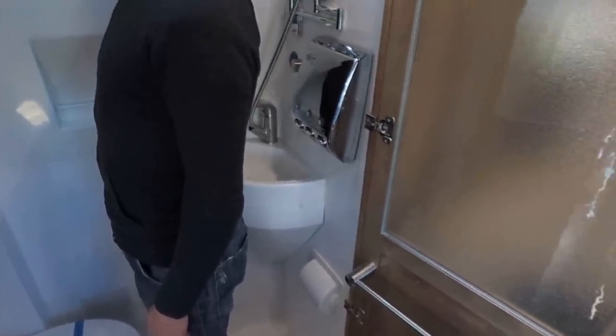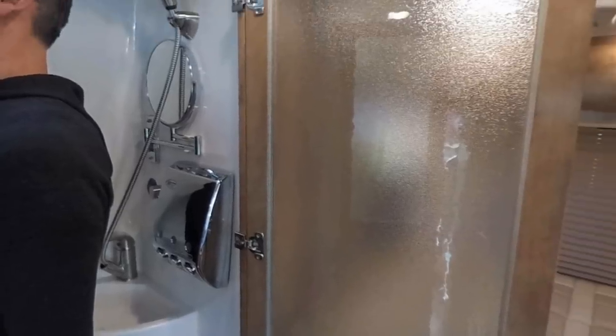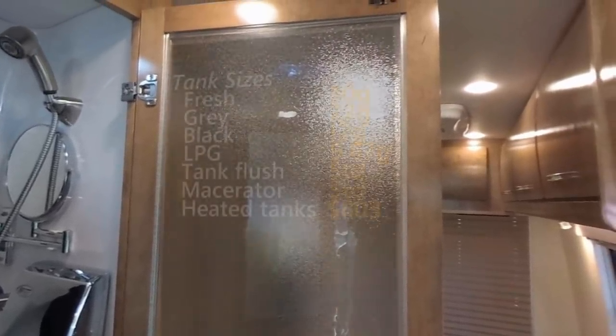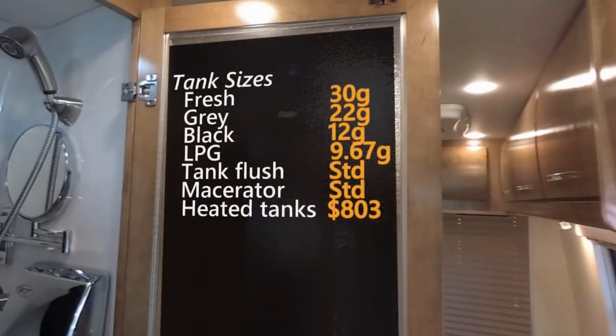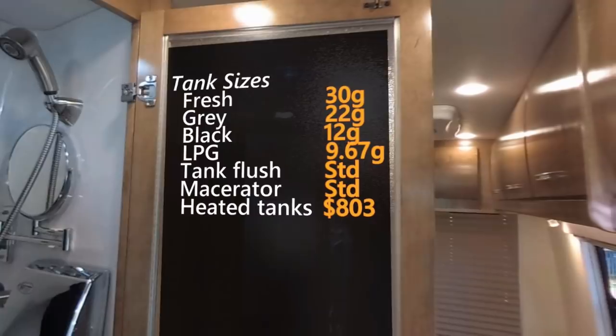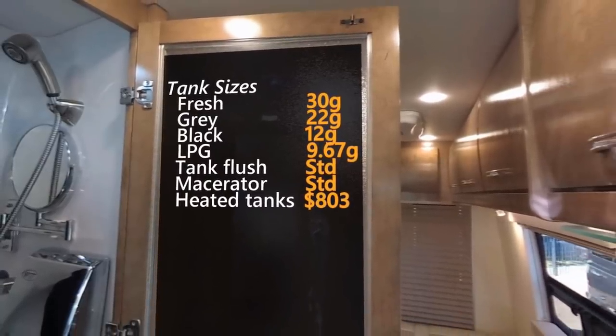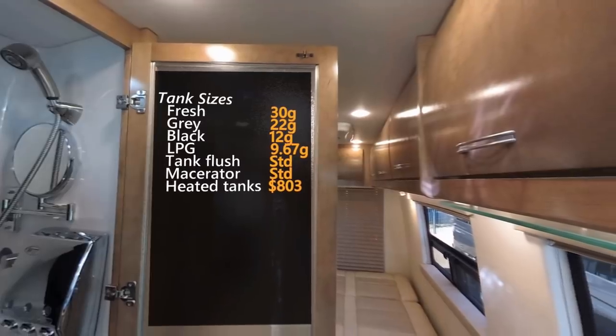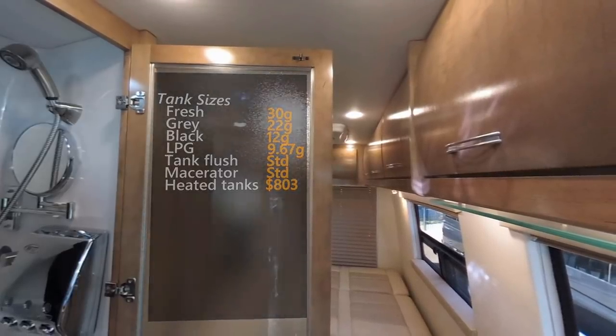Tank sizes: a pretty good fresh water capacity of 30 gallons, 22 gallons for grey is OK, but 12 gallons for black is a little small for a coach this size. You do get both a black tank flush and macerator as standard, plus you can opt for heating pads for the tanks for $803 — so all around a good setup. A couple will be able to boondock for a few days in this rig.